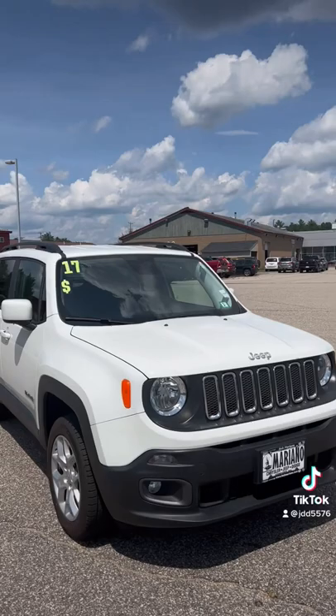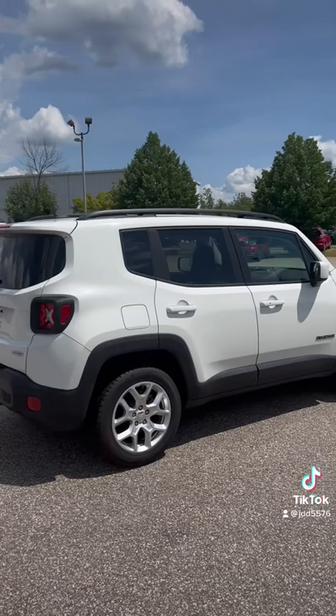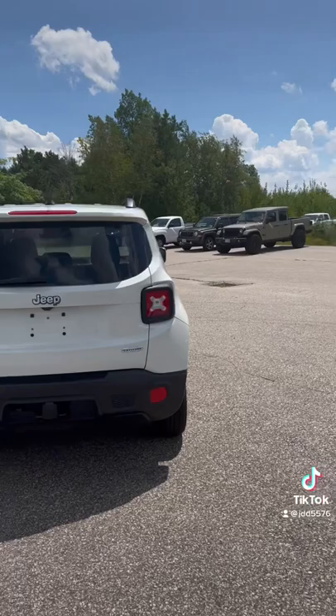Hey everyone, Johnny's Got Your Car here, just taking a video of this Jeep Renegade four-wheel drive 2017 — low miles, super low miles on this vehicle. Like getting a brand new vehicle. Four-wheel drive, and it's got your privacy glass.